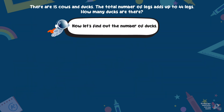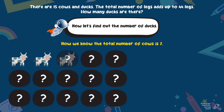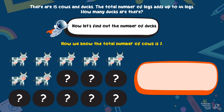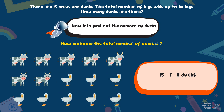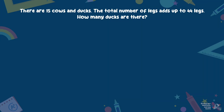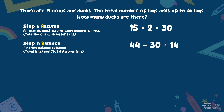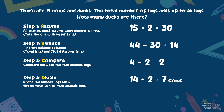Now, let's find out the number of ducks. There are 15 cows and ducks. But we know the total number of cows is 7. So, 15 minus 7 is 8. Hence, the total number of ducks is 8 ducks.